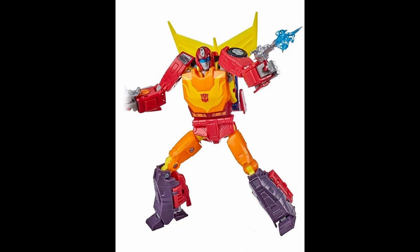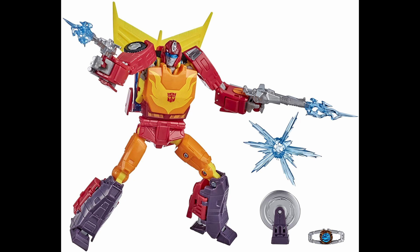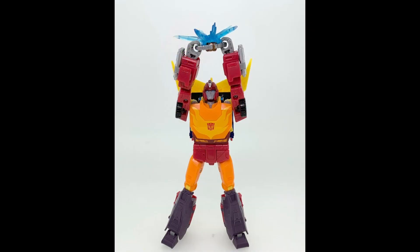First up for the honorable mentions is the Studio Series 86 Hot Rod. To be straightforward, I do not like G1 Hot Rod — I don't think he's a good character, I don't like his design. But this figure is really cool. It is very animation accurate, and the engineering is really cool — he's honestly kind of a downscaled Masterpiece figure. I love the accessories with all the effects parts and the Matrix, and he has the articulation to hold up the Matrix like the iconic scene in the animated movie.